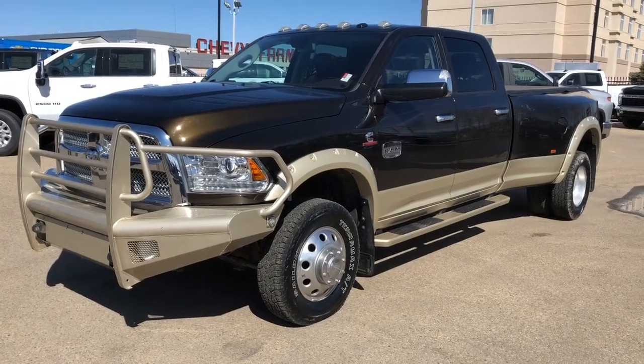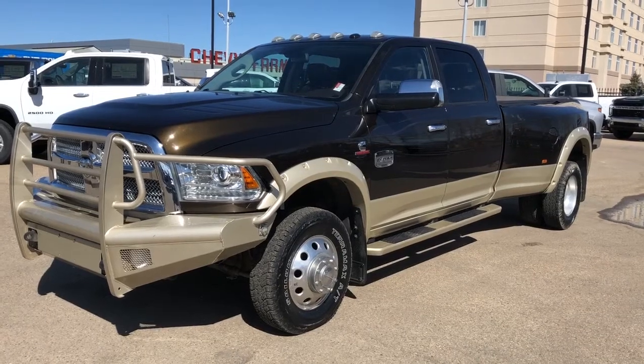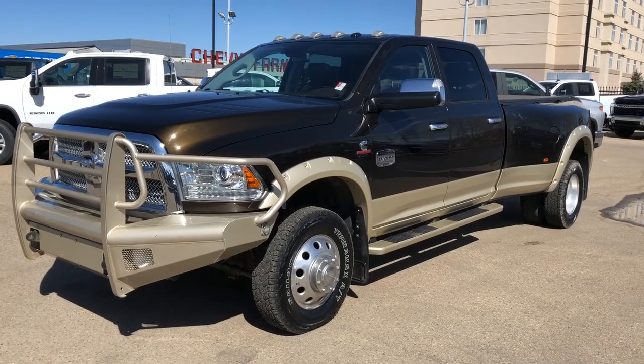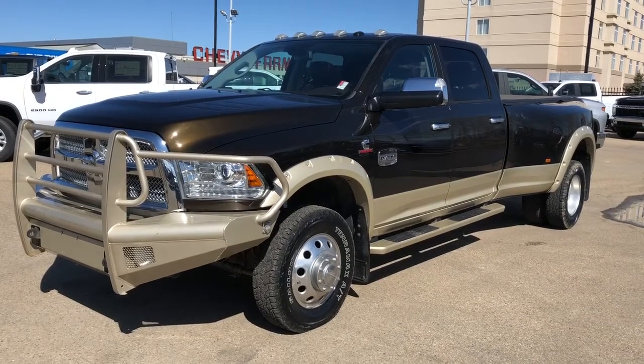Welcome to West Beach Chevrolet. Today we're taking a quick look at some of the interior and exterior features in our 2014 Dodge Ram 3500. This vehicle is featured in our Laramie Longhorn trim.